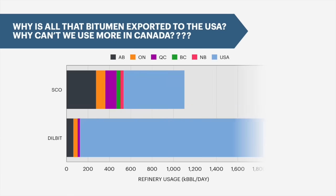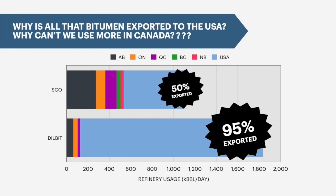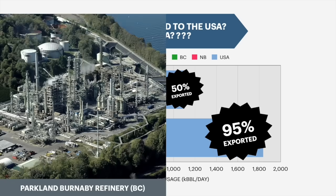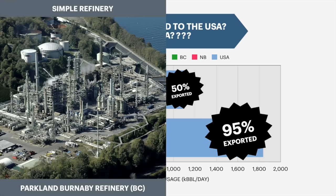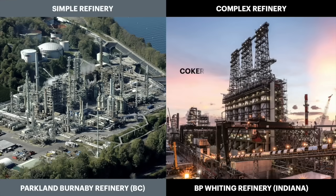Canada has a lot of upgraders, which are basically partial refineries. So Canadian refineries are better suited for synthetic crude, which has already been partially refined. That's why very little bitumen is processed in Canada. To process bitumen, you need a very complex refinery, basically a refinery with a built-in upgrader, just like the ones found in the US.